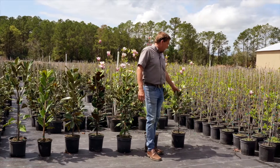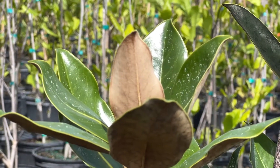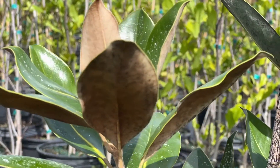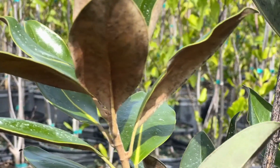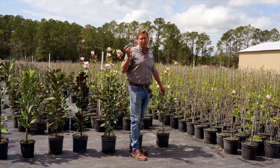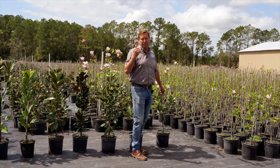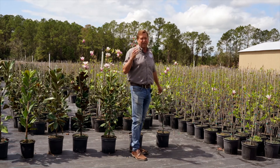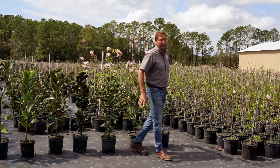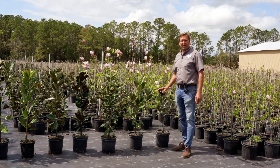Last but not least is a Little Gem. This one does grow smaller — it'll max out at like 20 feet tall — and the great thing about this one is it's really the heaviest flowering of all the magnolia trees. You'll end up throwing flowers from like May through, in our zone, through the end of October. I've even seen it all the way through Christmas time, which is a little bit rare, but it's a proud favorite because of the flowering habit.